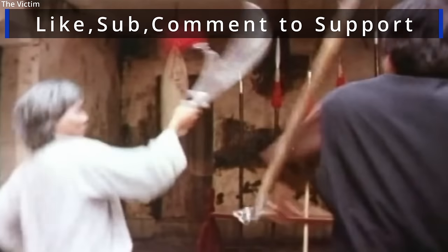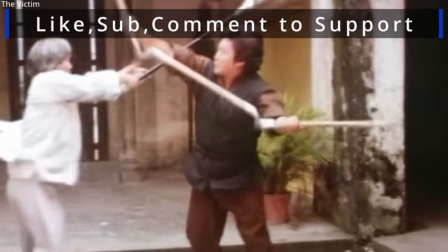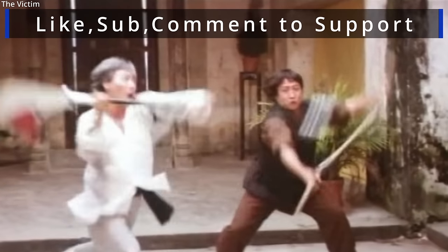I'm Johnny — thank you for watching. Do you think the three-section staff is an effective weapon, or am I just chained to the past? Take care and have a nice rest of your day.